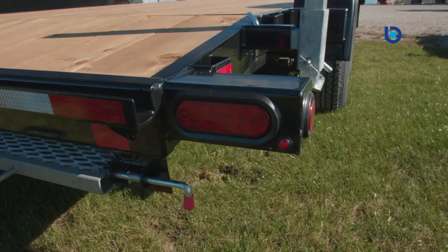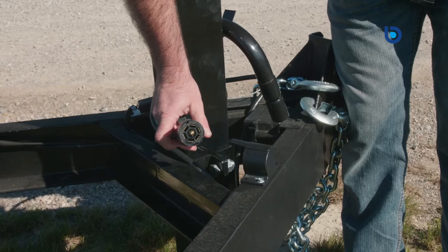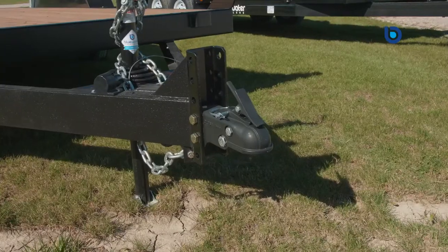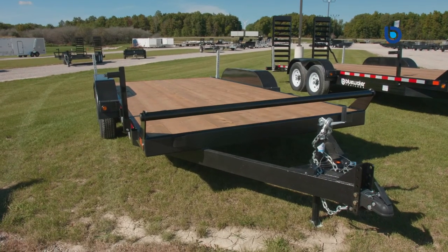All Canada Trailers car and equipment haulers also come standard with sealed beam LED lights and harness system with a seven-way plug and holder and an accessible junction box in the tongue, to ensure the wiring is protected from the harsh Canadian elements and readily available should the need arise.